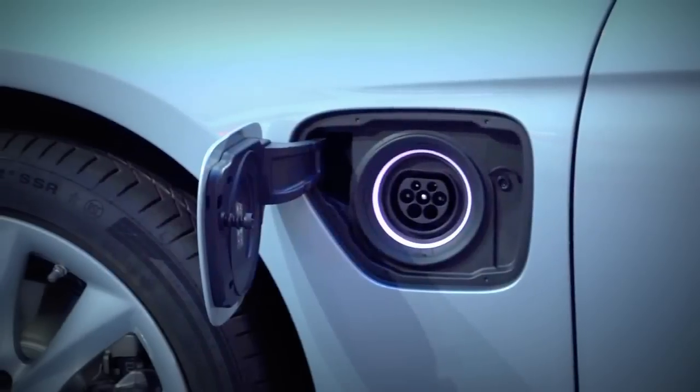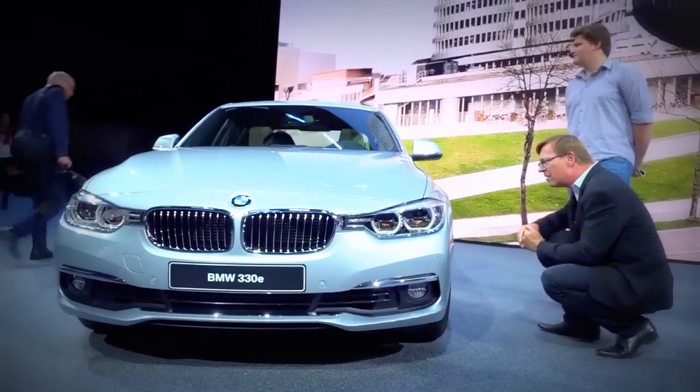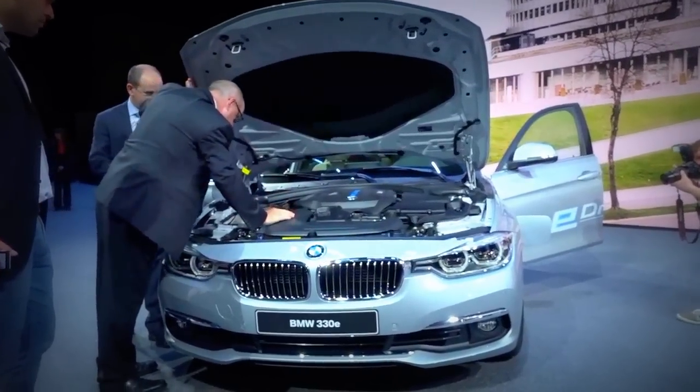Just as economical is the 330E, which also features system performance of 252 horsepower. Equally impressive is its maximum torque of 420 Newton meters.